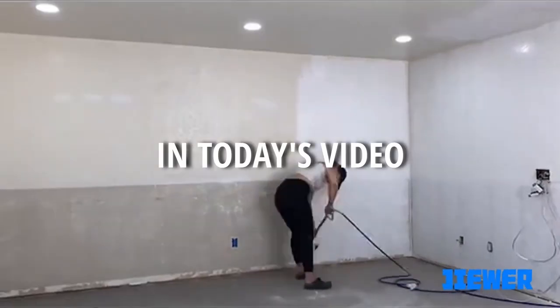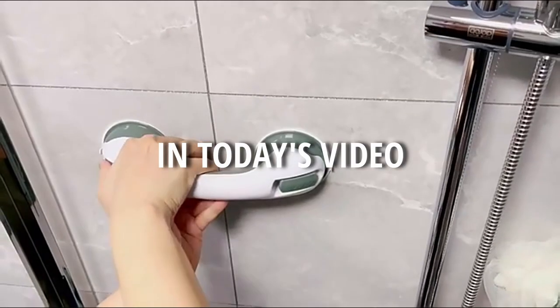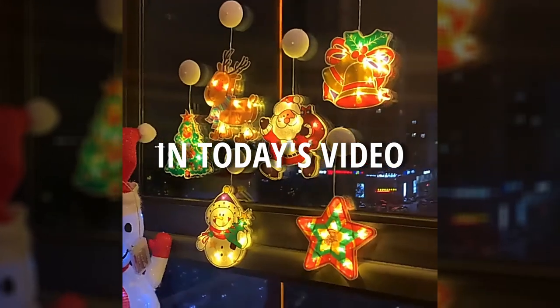Hi, welcome to Products for Sell. In today's video, 10 dropshipping winning products. Let's get started.